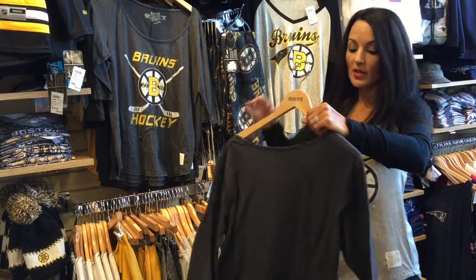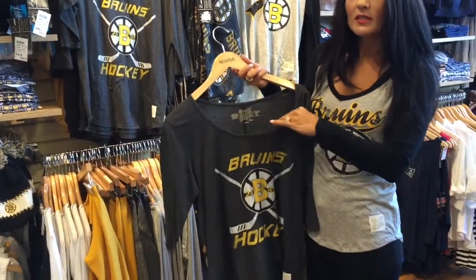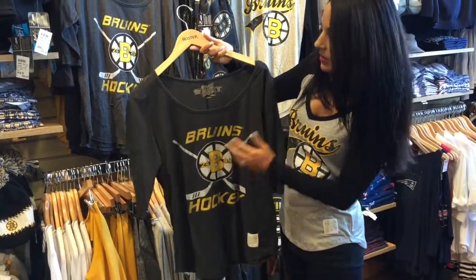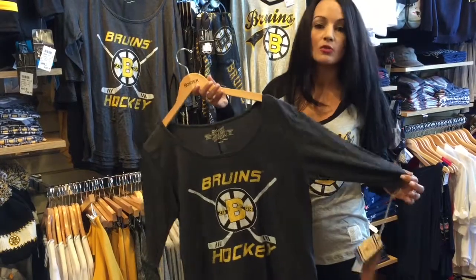The next item I want to show you guys — this is a little bit thicker. It almost has a sweatshirt feel but it's still a t-shirt. It's got the logo in the middle. I love the hockey sticks going through it, and you just can never go wrong with the gray.